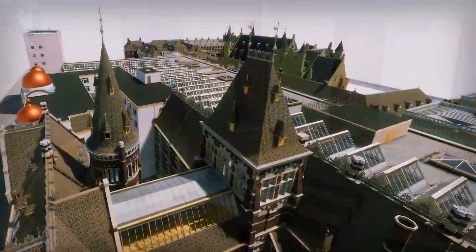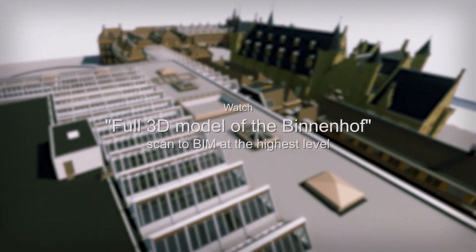How did we achieve that? Watch the documentary — full 3D model of the Binnenhof, scan to BIM at the highest level.